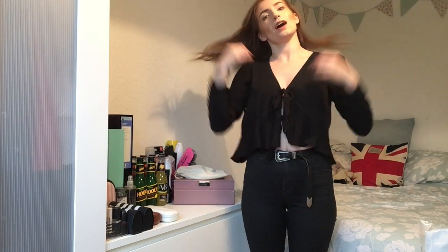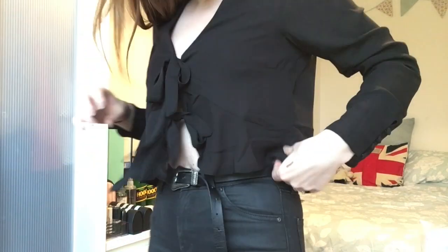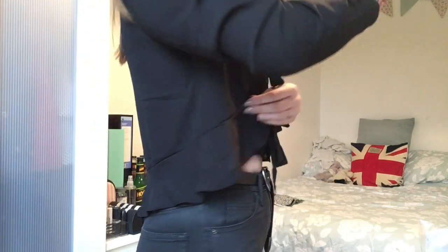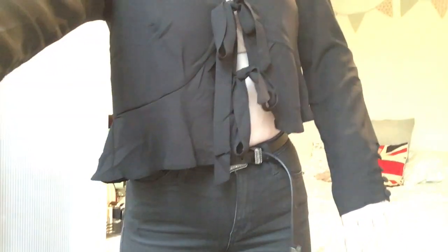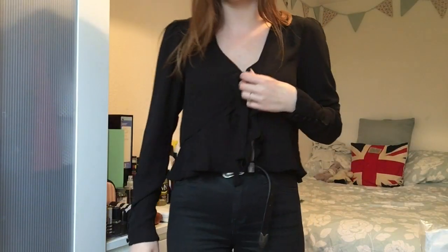Here is the black ruffle blouse. The little buttons are such a cute detail. When you're tying the bows, you have to make sure to tie them up tight enough — otherwise you see a bra, or if you want to put a statement bra underneath, that would work. I love the little bows and the little ruffle, it's so flattering. As I said, the sleeves are a little bit long on my arms, but I'd rather that than it being too tight. I love this little blouse.